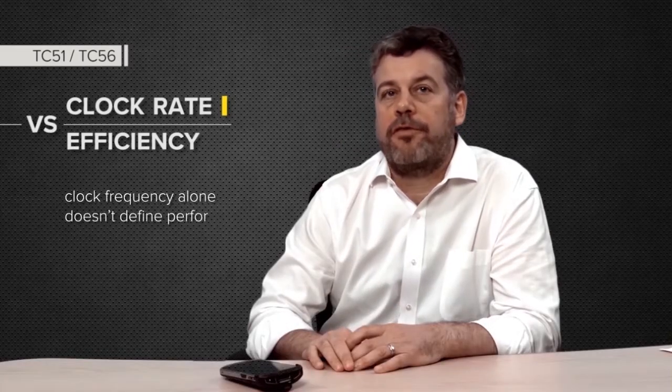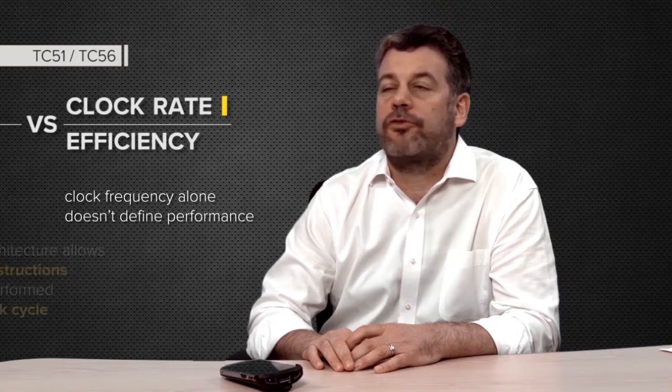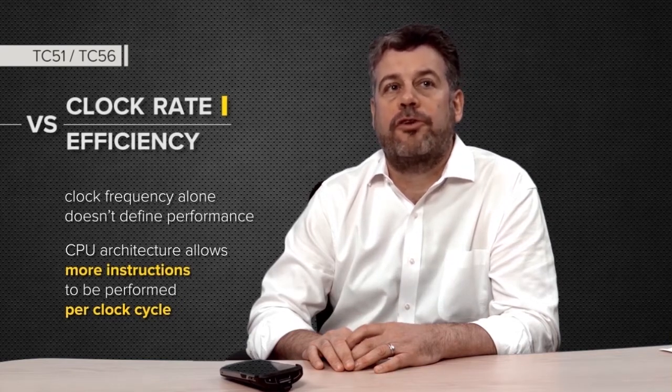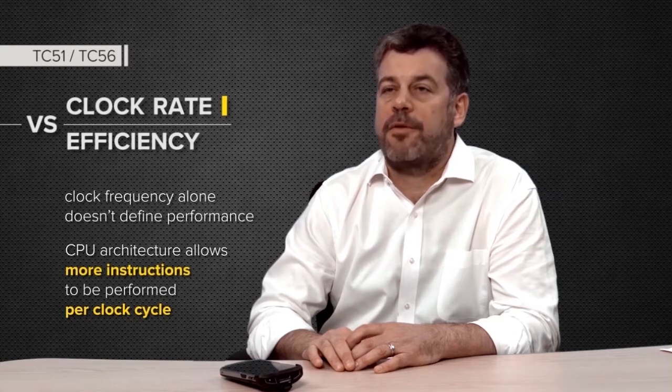While clock frequency alone does not define performance, the advanced architectural features of the ARM CPU cores used in the TC51 and TC56 improve efficiency, allowing more instructions to be executed per clock cycle. So the same processing requires fewer clock cycles, meaning a slower frequency is required to do the same amount of processing.